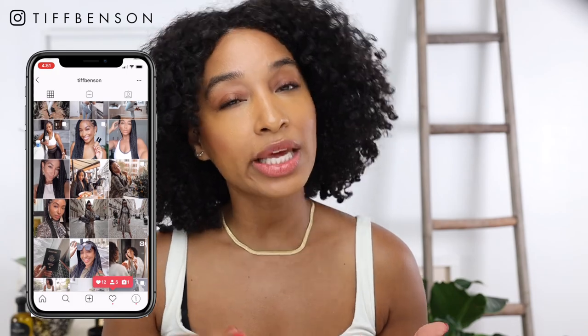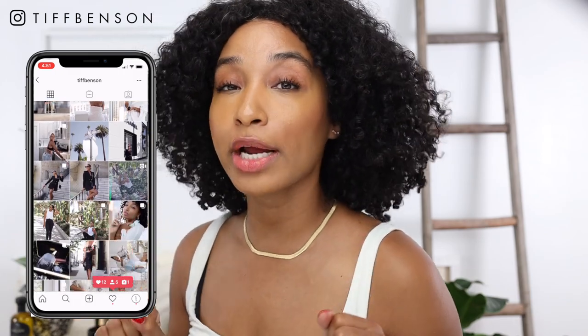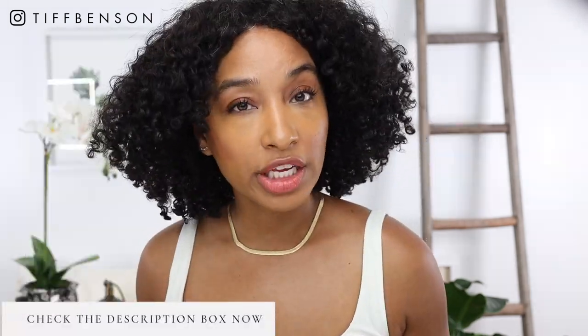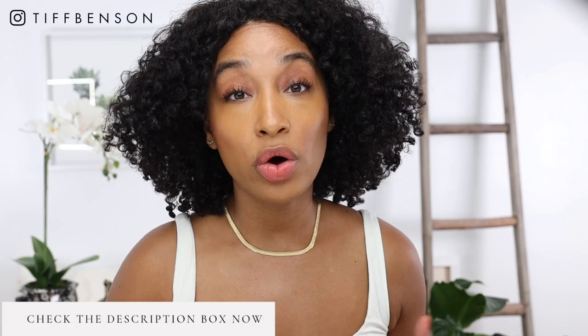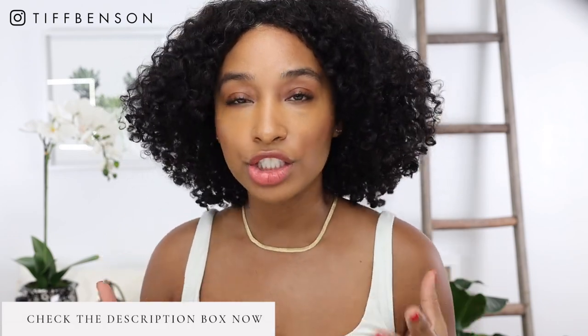When I'm not on YouTube I'm almost always on Instagram, so make sure you follow me. If you follow me on Instagram you've already seen me post about High Smile in my stories. I want to be very clear — this is a sponsored video. High Smile sent me their products so I can test, review, and share my results with you.